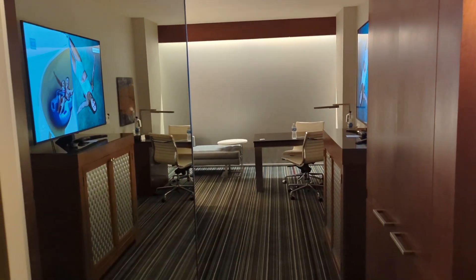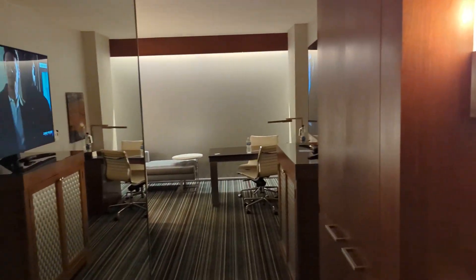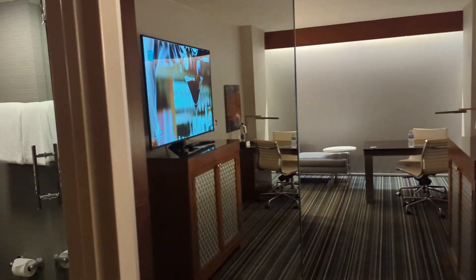It's our tour of our Grand Hyatt hotel room. It's the entryway, looking into the living room. Nice huge mirror.